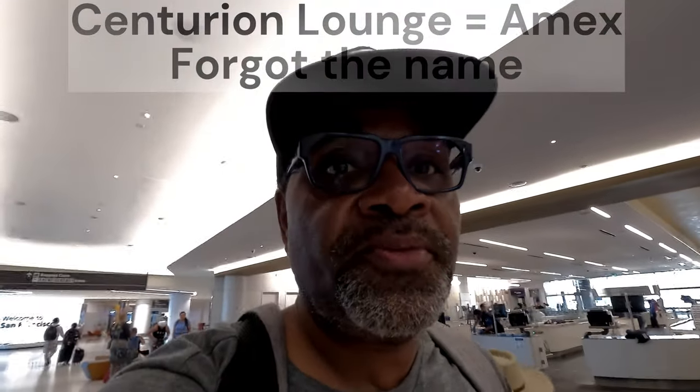So there's this Amex lounge in Terminal 3, but right now there's no way to go to Terminal 3 from Terminal 1 unless you exit and then go through security there. And then to get back, you'd have to exit there and then go back through security here. So we're just going to kind of see where we can hang out for a couple hours.